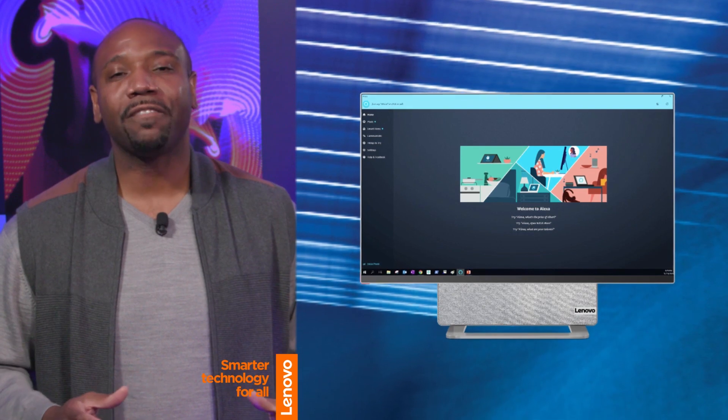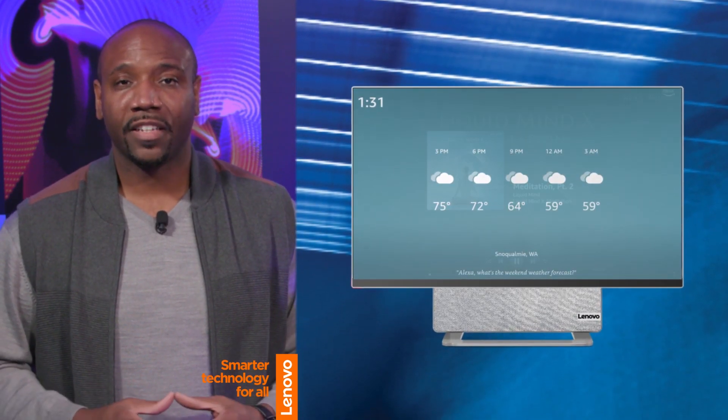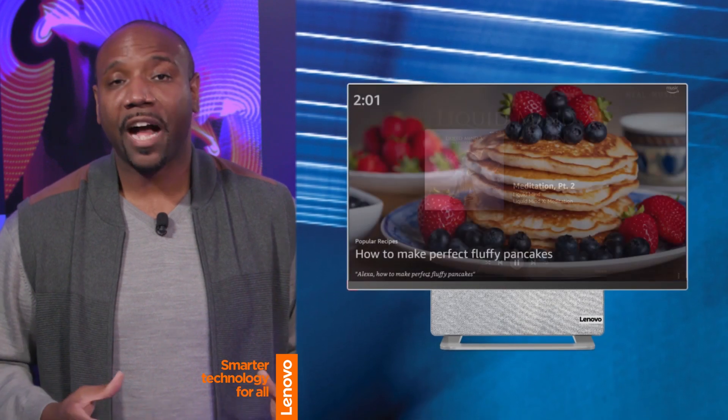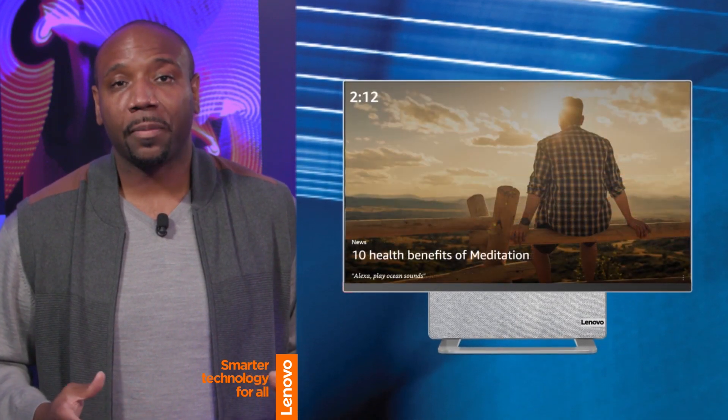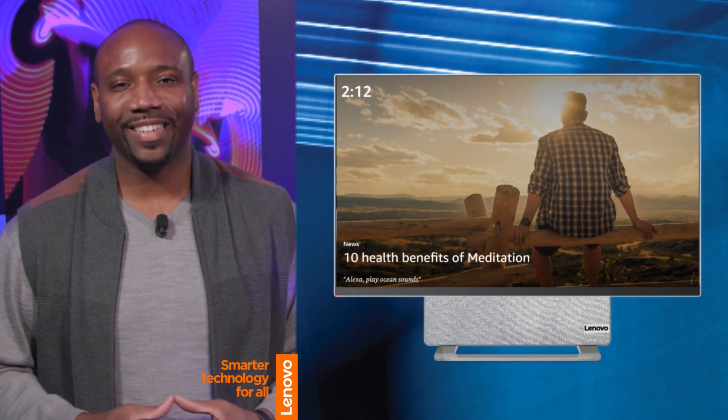With Show Mode, stay informed on the latest news stories from around the world. Check the weather, get music recommendations, see popular recipes, check for upcoming big games in sports and more by simply glancing at your PC. Show Mode on Alexa for PC makes everyday life convenient and easy, no matter where you are.